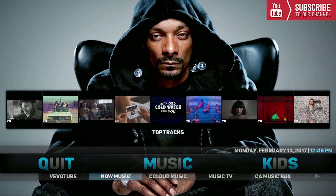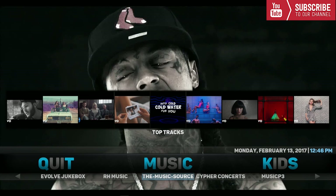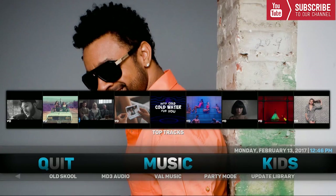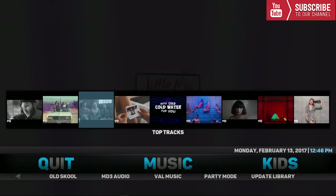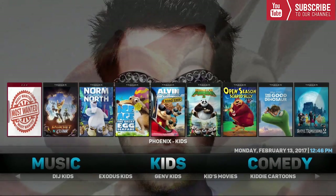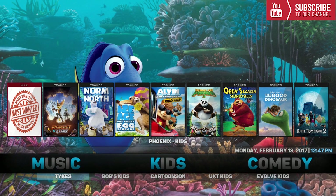After that we have Music. Underneath Music we have a bunch of categories including Vivotube, Now Playing, cCloud Music, Music TV, CA Music Box, AOTW, TR Concert, Evolved Jukebox, RH Music, The Music Source, Cypher Concerts, Music P3, Radio World, 80s Musics, Mikey's Category, and more. Up top are the top tracks from Vivotube you can watch right from your home screen.